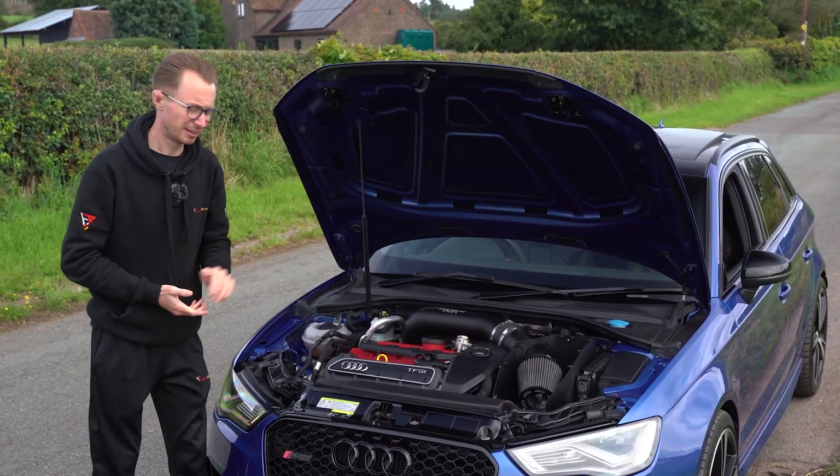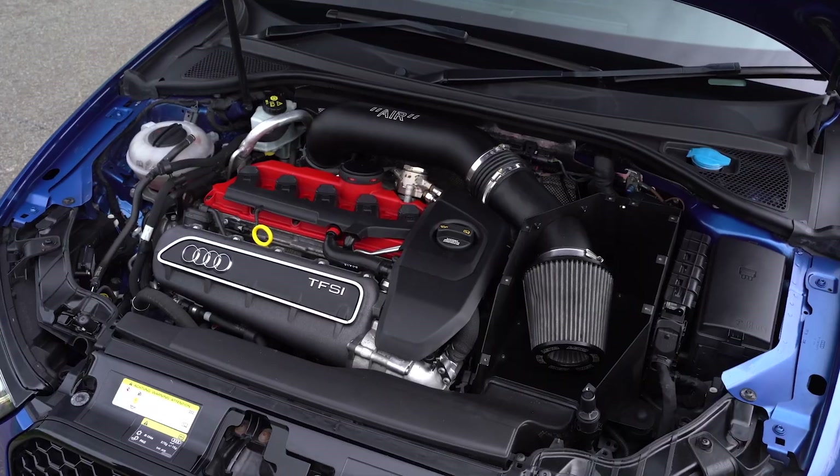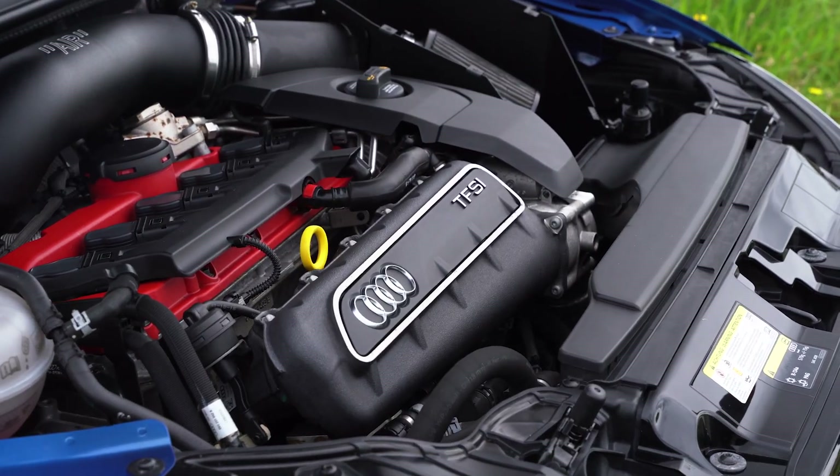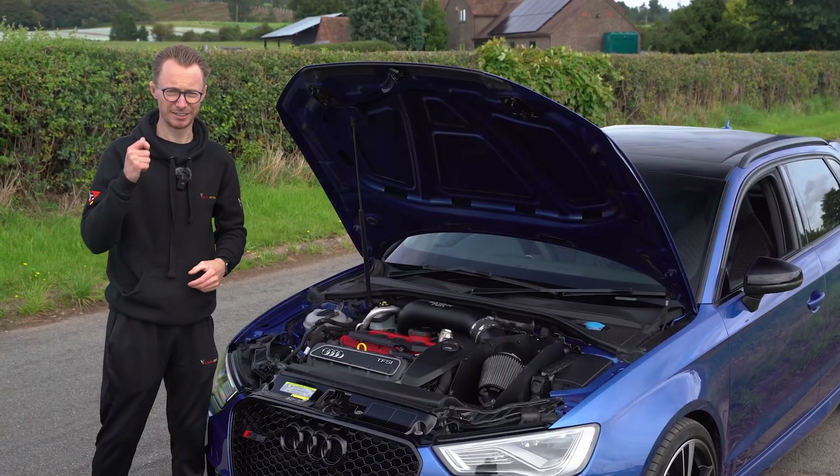Now the modifications. This RS3 produces 417 wheel horsepower courtesy of its Ecotune Stage 1 remap, and that's supported by a number of hardware modifications from the names of Leyo and Forge Motorsport — and this is how it sounds.